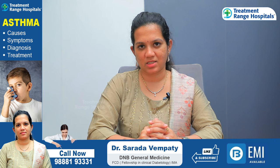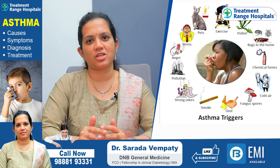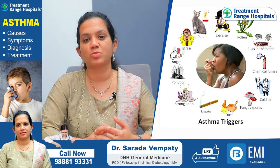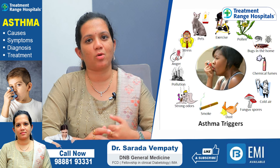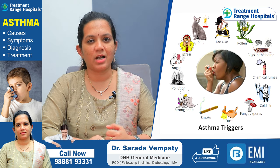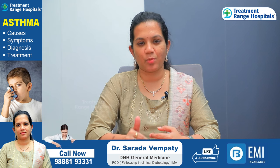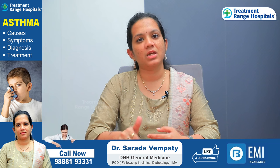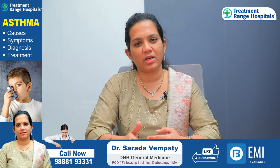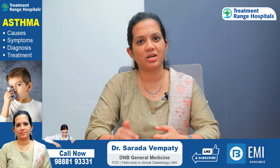How to manage asthma? The first step is to identify and avoid triggers. For example, if a child has asthma, you should wear a mask. You should avoid smoking. In this season, you can avoid cold water, and use a mask and coverings in the evening in cold weather. These are general measures.